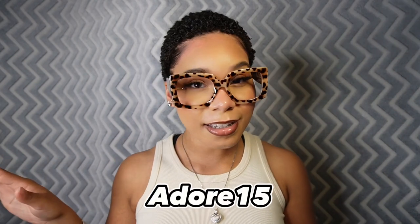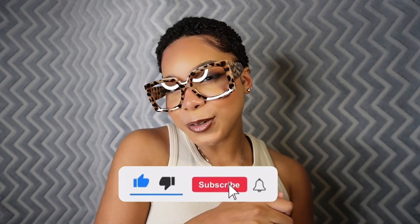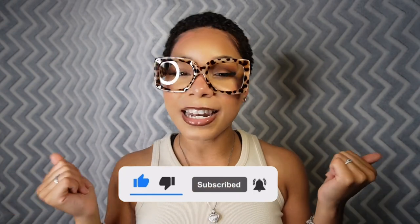With that being said, this is the last pair. If you like any of these frames or want to check out additional pairs on the website, make sure you use my code ADORE15 to get 15% off, honey — do not forget! If you enjoyed this video make sure you give it a thumbs up, comment anything on your mind down below, and make sure you subscribe to the channel so you don't miss any of my next videos. Love you babies, bye!